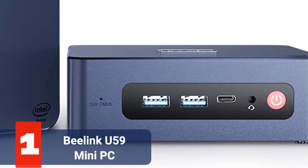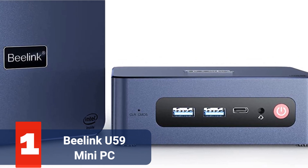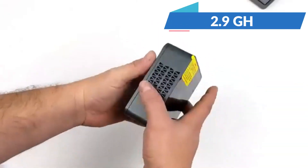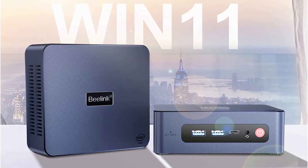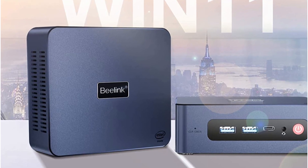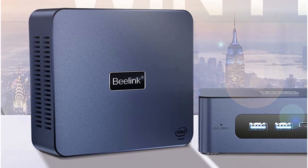The first product on our list is the Beelink U59 Mini PC. Powerful and small, the Beelink U59 is a mini computer. It contains a 2.9GHz Intel Celeron Processor N5105, 16GB of RAM, and other specifications. This little PC is economical because of its low price, but don't be fooled — the Beelink U59 is loaded with capabilities.